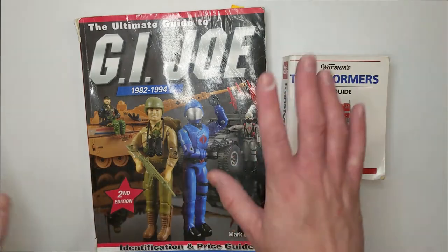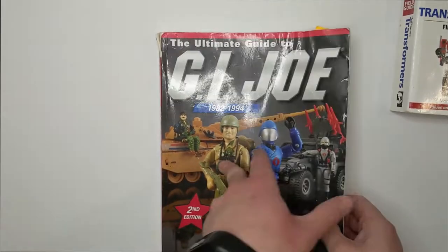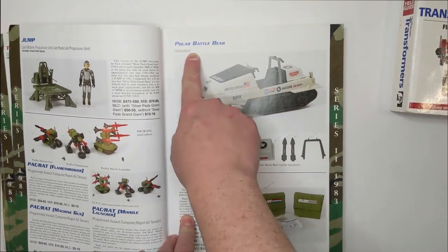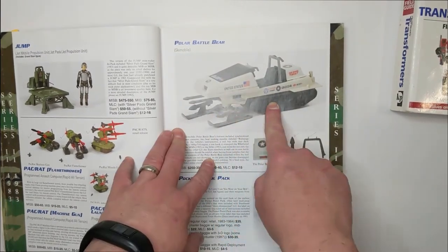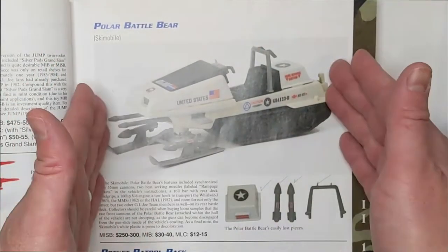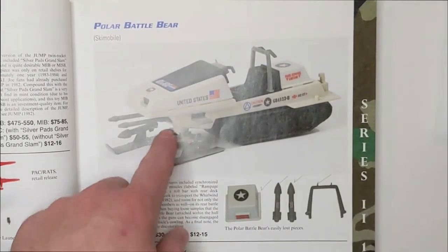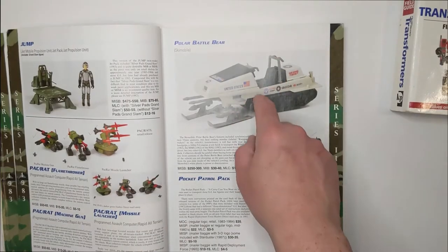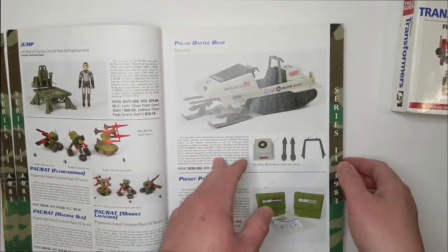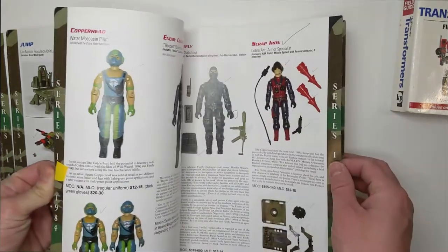Let's move the Transformer field guide over so you can see what I'm talking about. We open the GI Joe book — Series 1983, Polar Battle Bear, the iconic GI Joe snowmobile. For me I have a tick box showing I have the shell, and a tick box for each individual piece. I know in my collection that I have this thing complete and it is good to go. It's my book — I don't care if I write in it. It's just to help me figure out what I need and what I don't have.